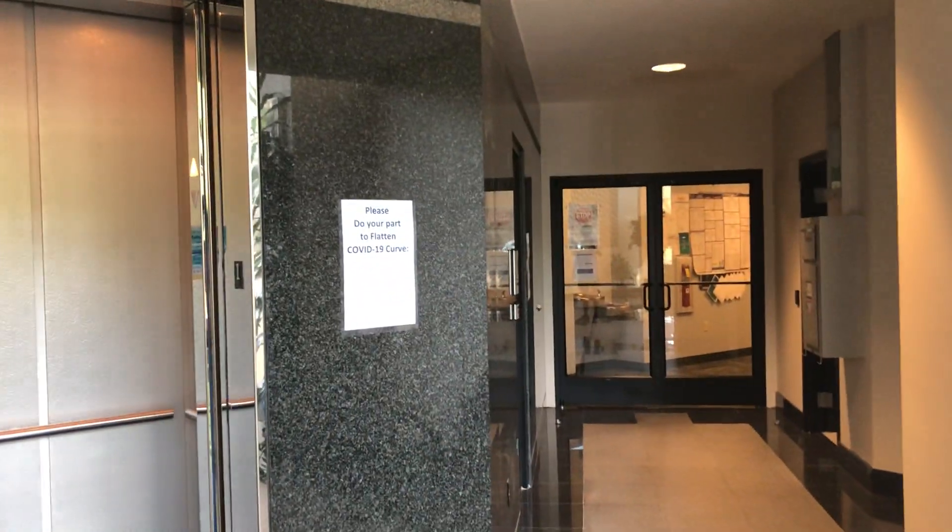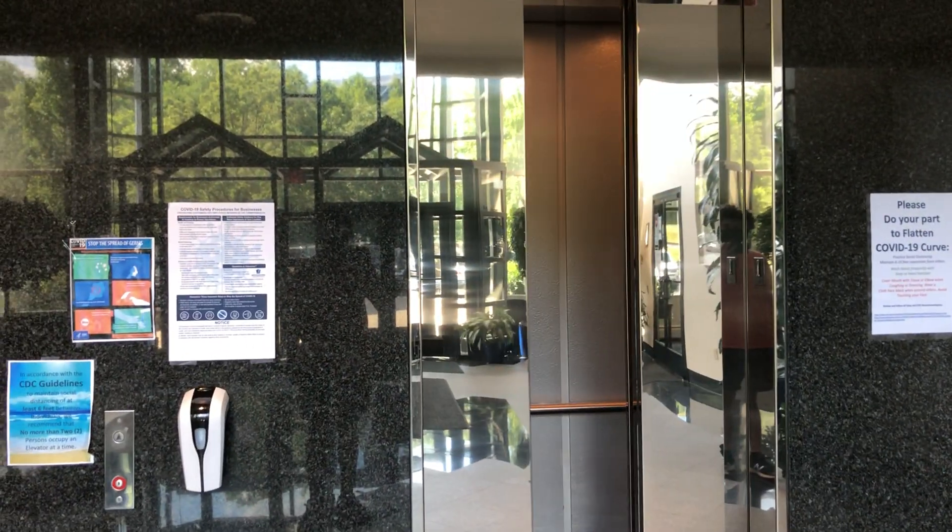Right over here somewhere. Squeaking — just a little bit.